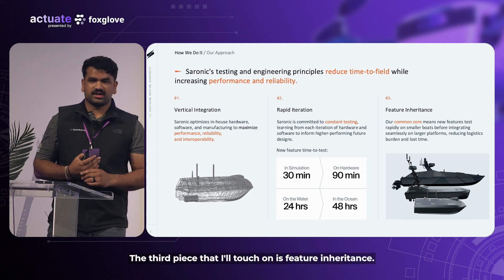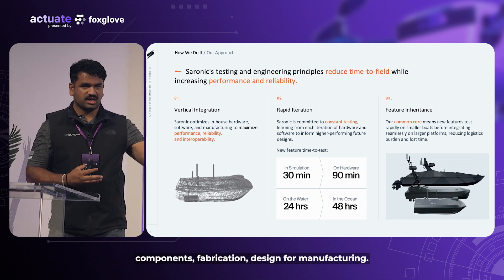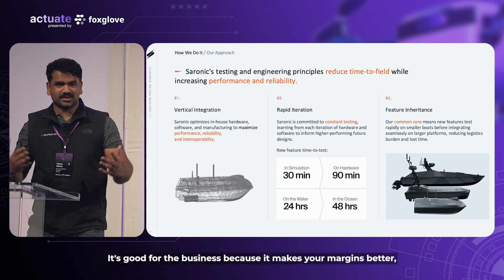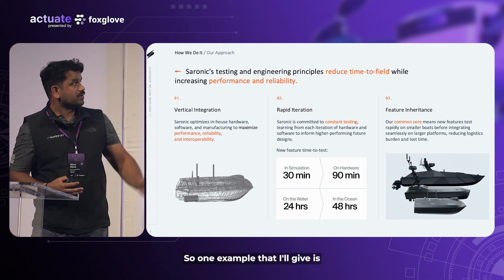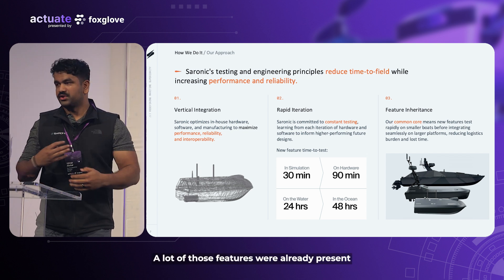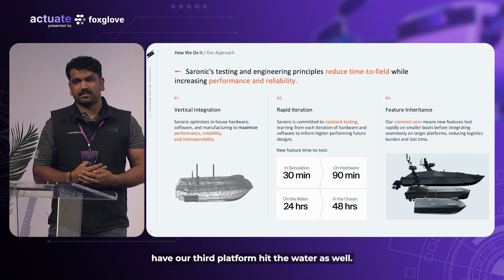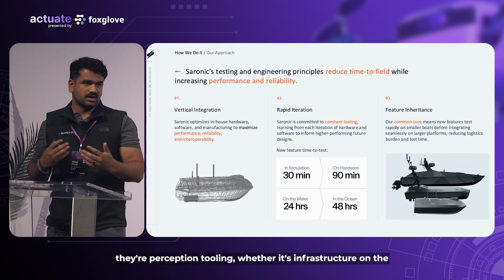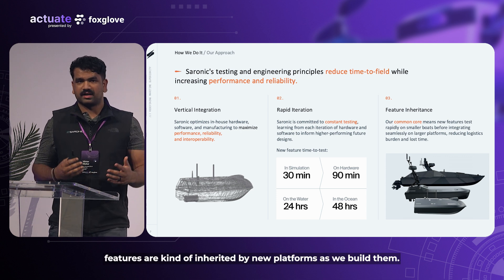The third piece is feature inheritance. With vertical integration and owning subsystems, components, fabrication, and design, we can share components across the stack. It's good for the business because it improves margins, but it also enables capabilities to be fielded at a much faster rate. When we first built Spyglass in the summer of last year, a lot of those features were already present on Cutlass day one when it hit the water. Those things remain the same for our third platform as well — networking, perception tooling, backend infrastructure, data and command-and-control features are all inherited by new platforms.